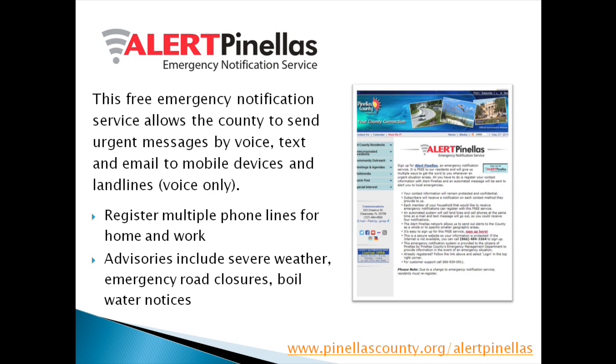Alert Pinellas is our new emergency notification system for citizens. We encourage them to sign up for as many addresses as they want to track events for — their home address, their work address, and if they've got children in school, their children's school address. Whether it's a localized event or a large countywide hurricane evacuation, this is our tool of choice to make sure citizens get information immediately. If they check the box when they register to receive weather warnings, they'll be getting the National Weather Service's weather warnings directly at the time they're issued.